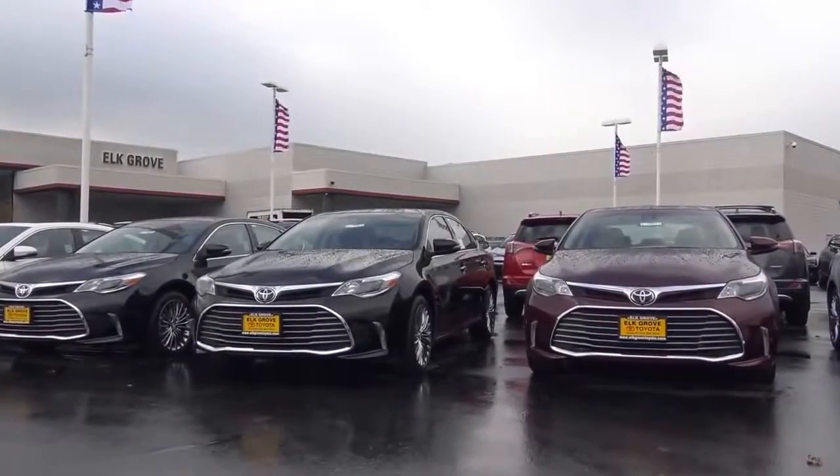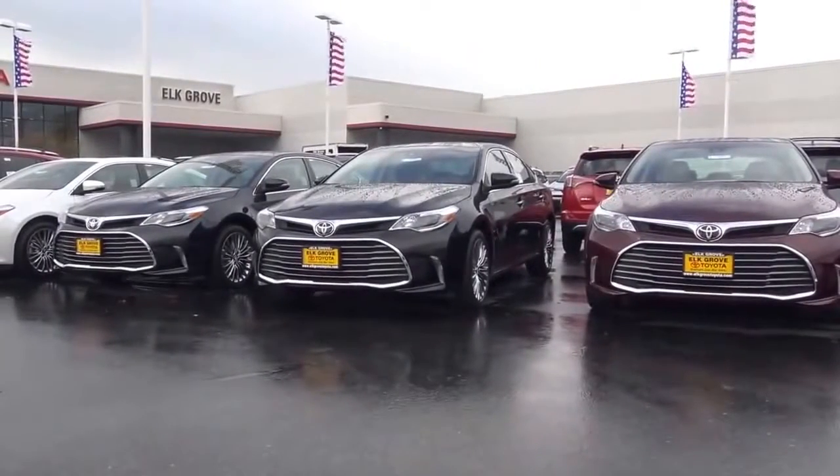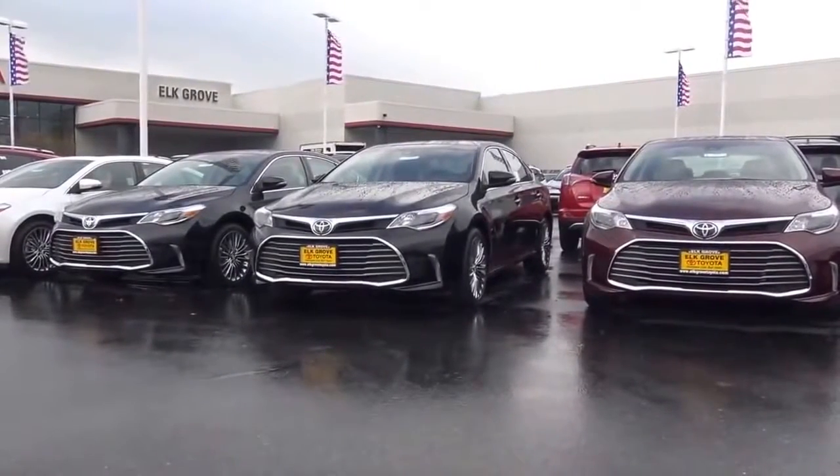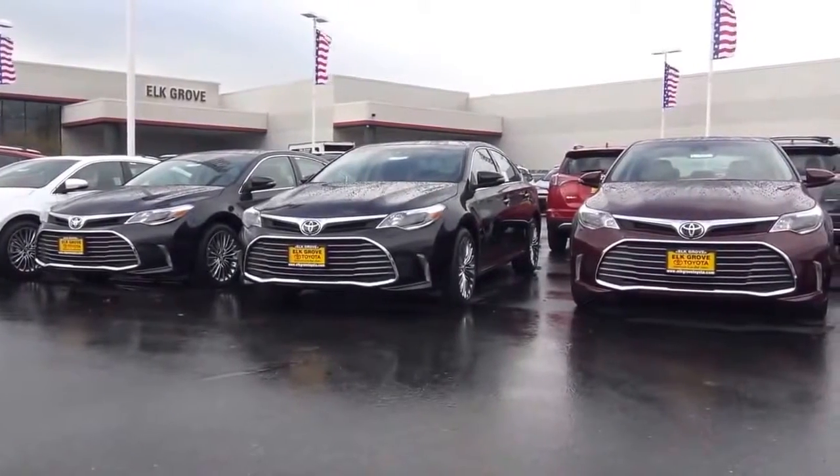With the new styling of the Avalon, they changed the grille — it's now a little bit bigger — and they also changed the turn signals. It certainly looks a lot more like the new Camry.